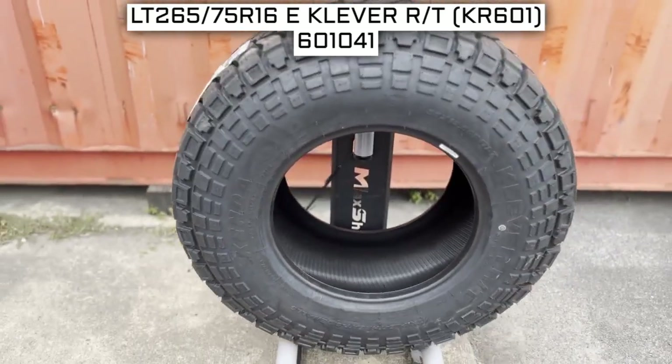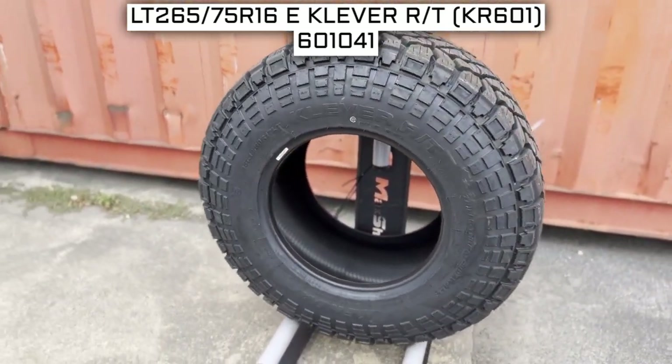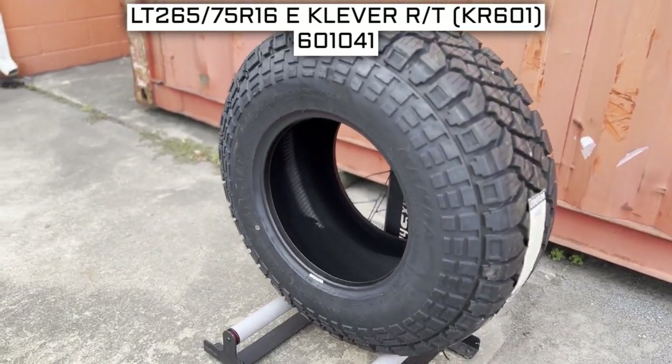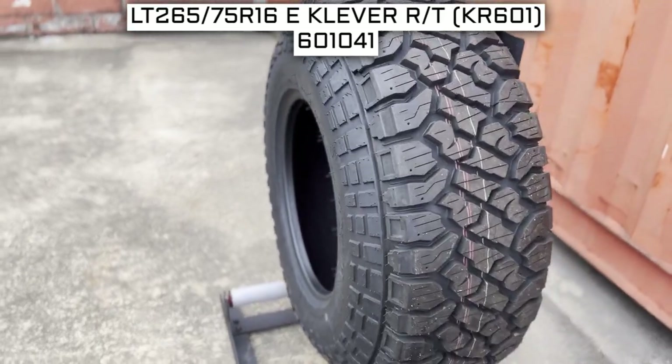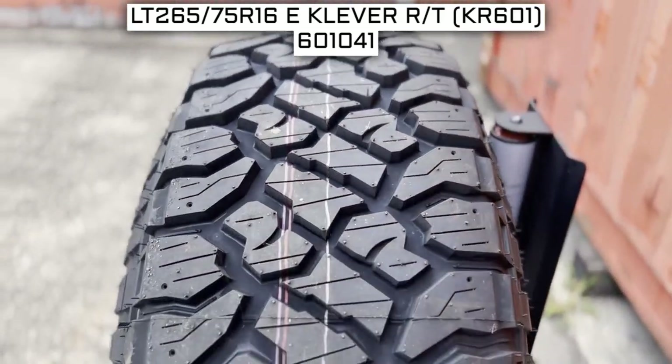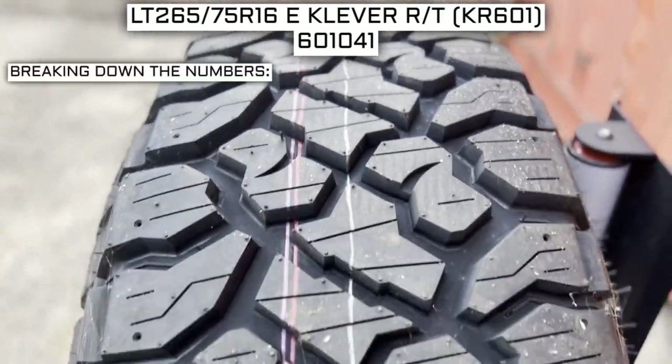To start, we'll look at the tire size. This is one of the most important parts of your tire shopping journey, because if you order the wrong size they more than likely won't work on your vehicle. This tire size should be showing on the screen right now, so let's work from left to right and break down what these three numbers mean.